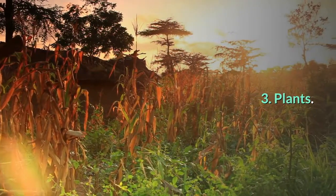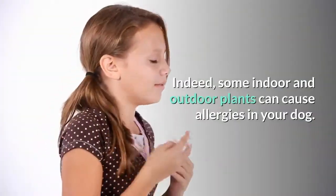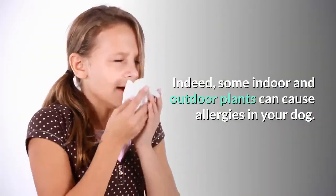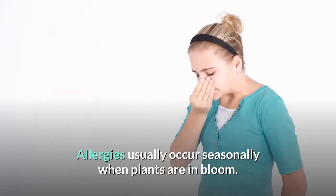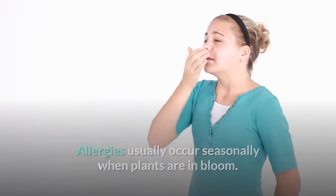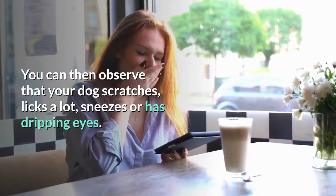3. Plants. Some indoor and outdoor plants can cause allergies in your dog. Allergies usually occur seasonally when plants are in bloom. You can then observe that your dog scratches, licks a lot, sneezes, or has watery eyes.